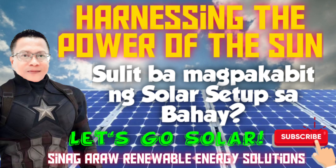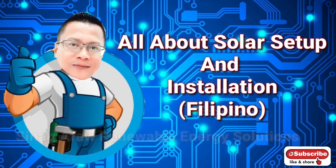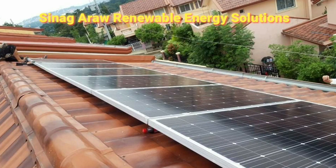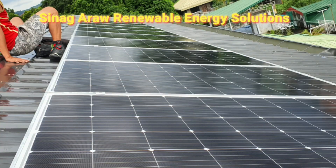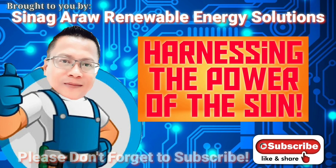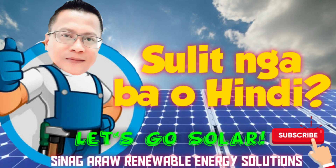Good day everyone! This is your Friendly Moon, Master of None! Magandang araw mga kasinag! Marami ang mga nagtatanong sa akin kung sulit nga ba o hindi ang pagpapakabit ng isang solar setup sa bahay. Samahan niyo po ako hanggang sa dulo ng serying ito para ating alamin kung sulit nga ba o hindi.